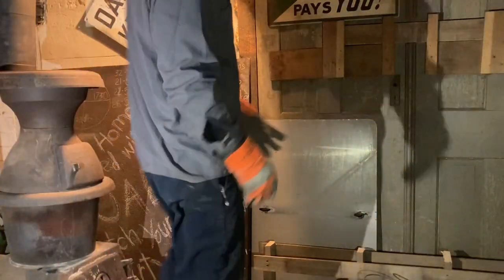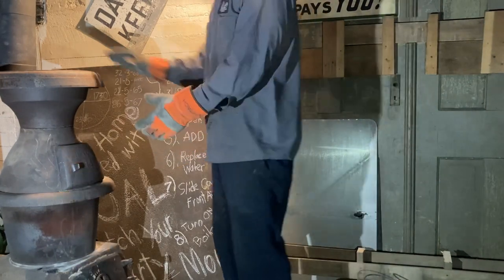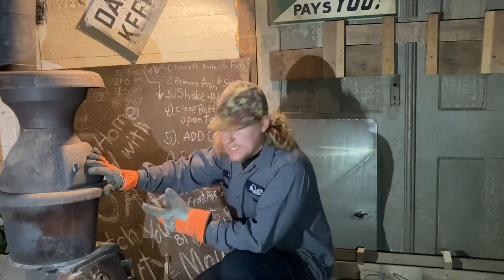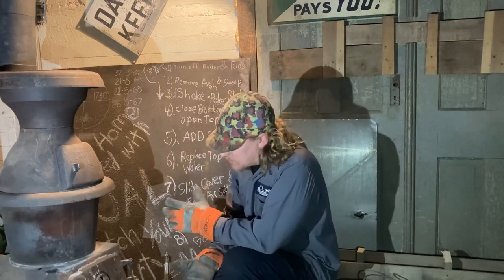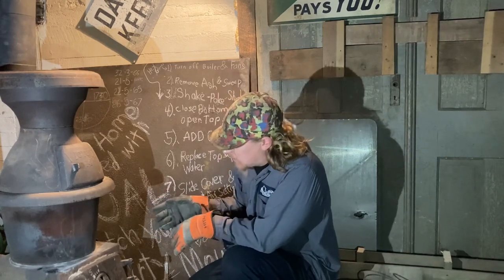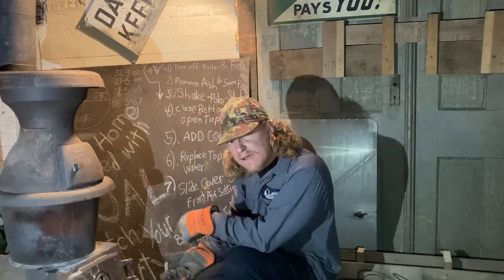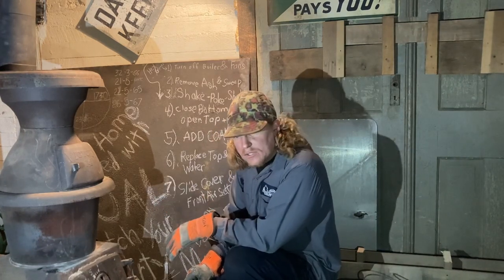If you have any interest in heating your home with coal, this is going to be a good video for you. I haven't done it before - this is my first season heating with coal. I'm going to show you how to get the coal stove lit, how it functions, and guide you through the quirks and theories I've found to help you have a good coal fire.